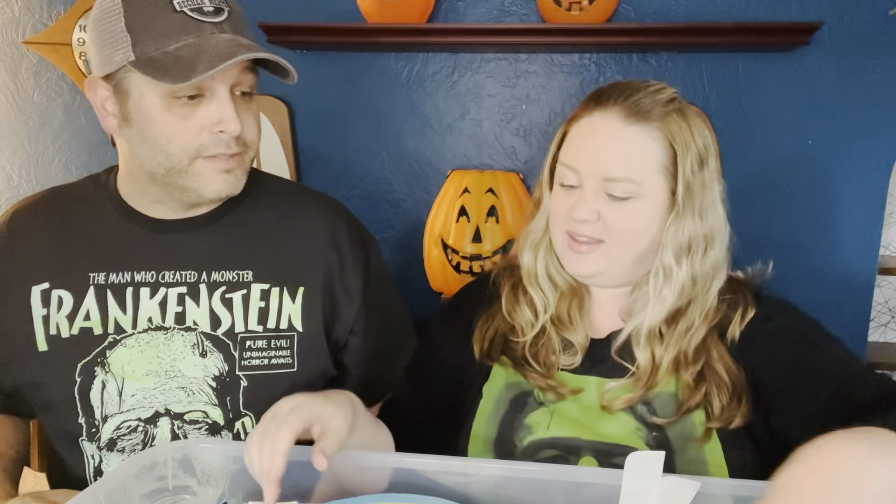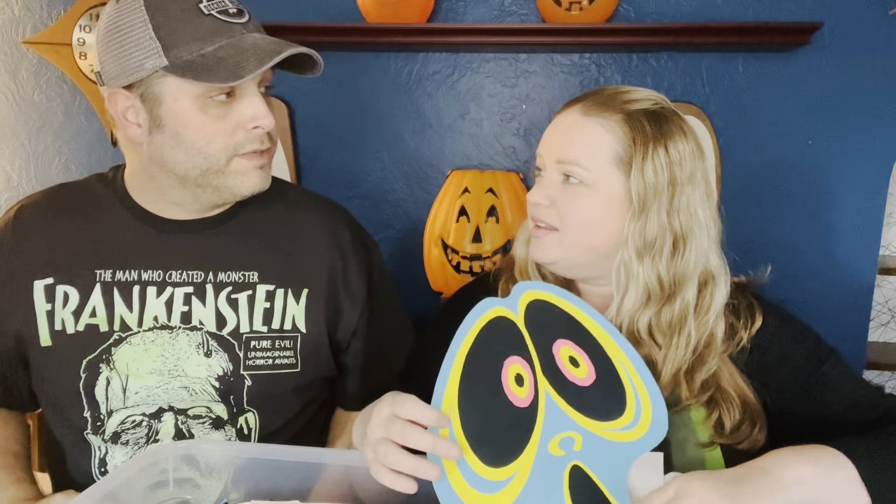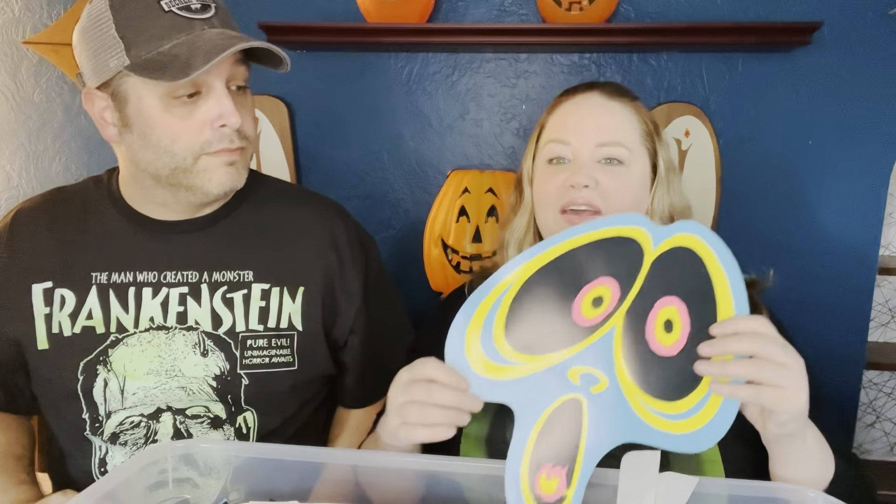This one's from 1976. I have a lot of Beistle decorations. The company was founded around 1900 in Pittsburgh, PA — which is where Frank is from — and they still make decorations to this day. They moved to Shippensburg, PA after starting in Pittsburgh, and they've been there ever since. They have a big factory there.